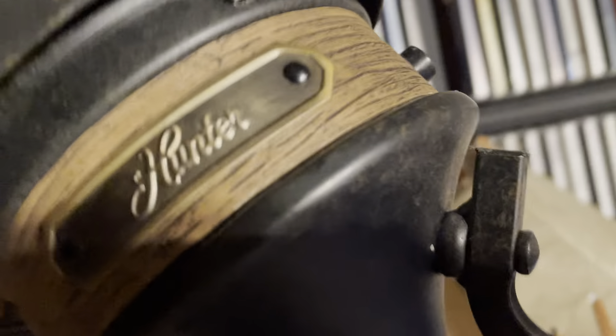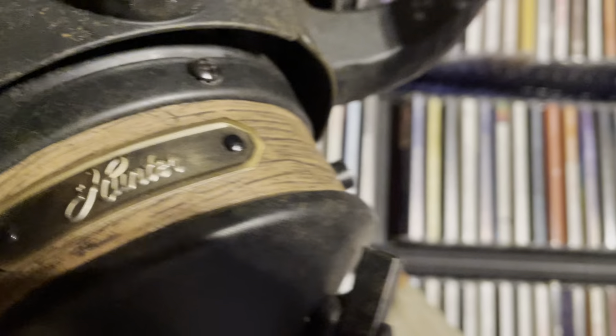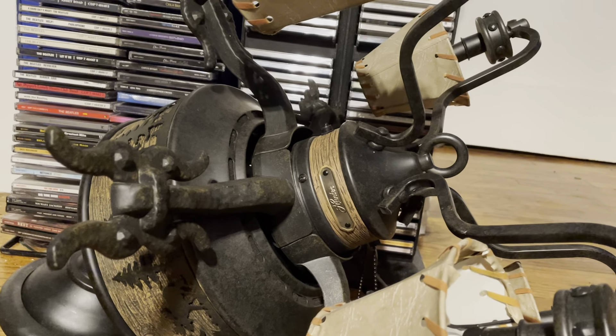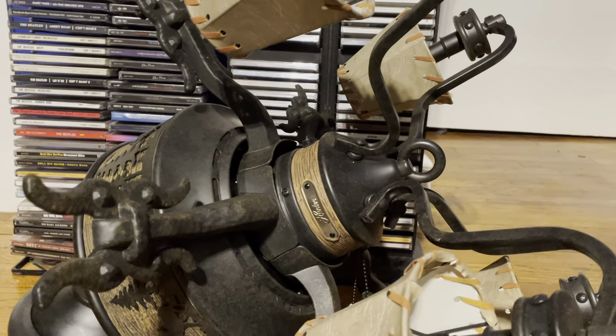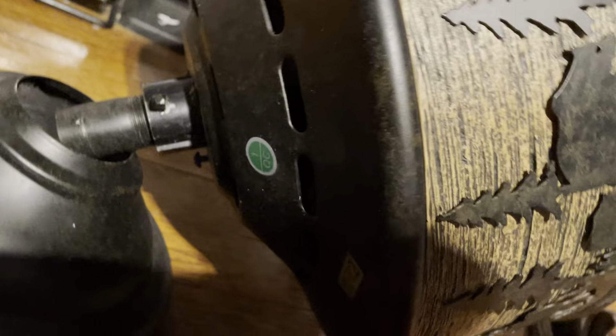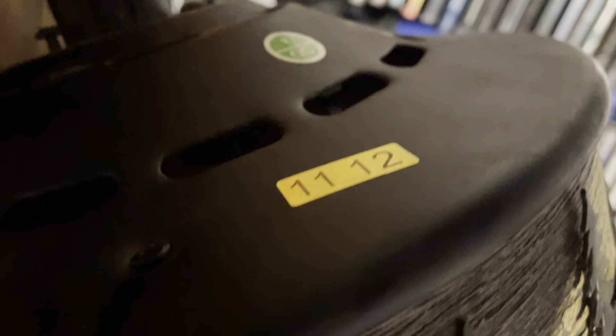Down here is the Hunter logo — it's a newer Hunter logo, unfortunately not an older one, but it doesn't really make much of a difference to me. This fan specifically is from the 11th week of 2012.